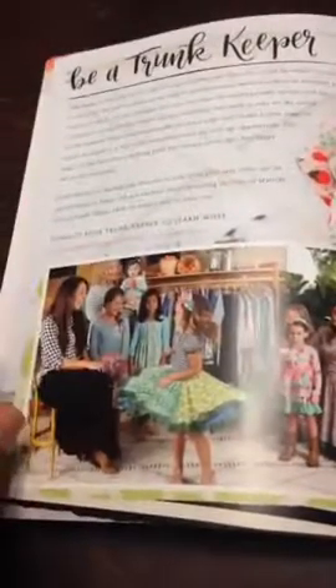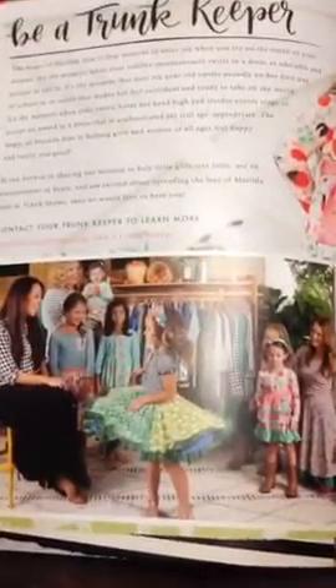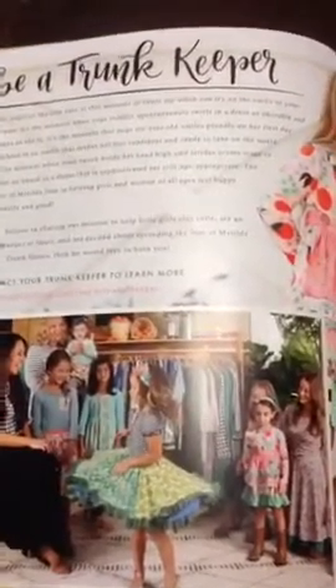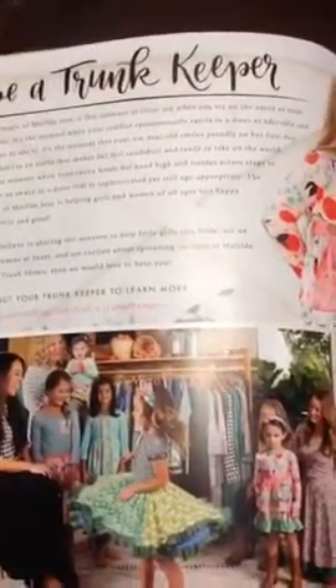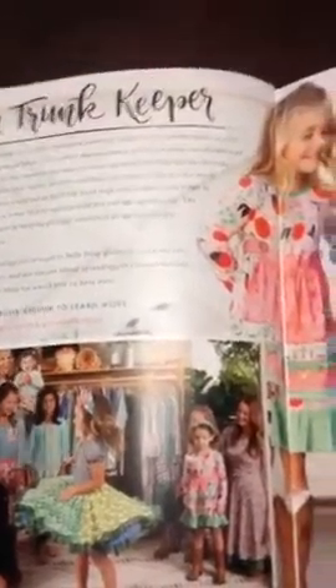The back of the catalog talks a little bit about becoming a trunk keeper. So if that's something you've ever thought about — doing what I do, enjoying the closet at a discount and sharing our philosophies with others — definitely feel free to send me a message. I'd be happy to answer any questions about becoming a trunk keeper and share what works for me, my successes, and how you can be successful as well.